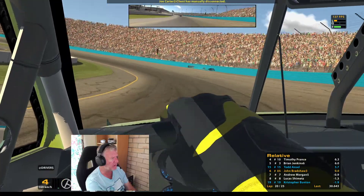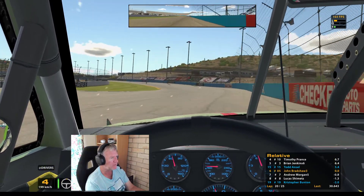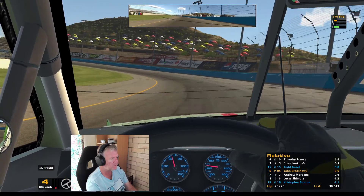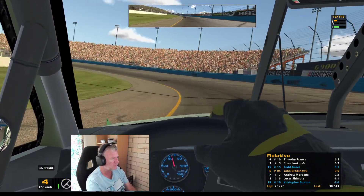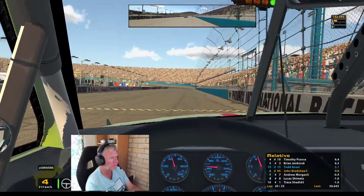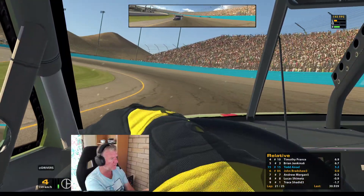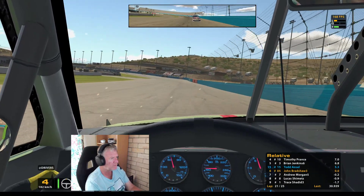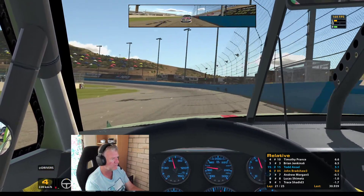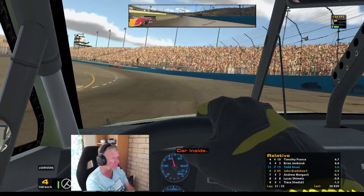I'm closing the gap a little bit to the car ahead. Somebody is coming up behind me — Morgan's catching me. Just starting to get the skates on a bit. He's got a lot of pace. If he does get close, this is where you just let him through. You can try and hold him off for a little while, but honestly they're going to try and put it wherever they can — they're trying to shove me up to the barrier.